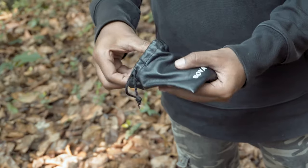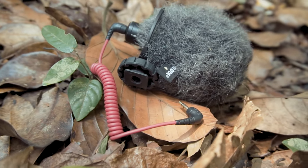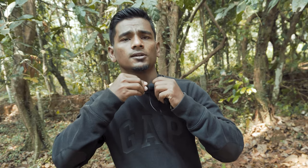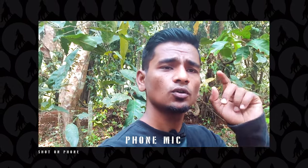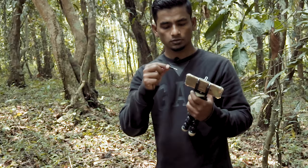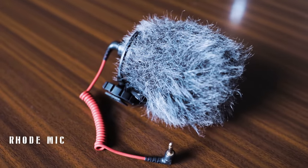The first investment I would tell everyone to make is in a good mic. Buy a lavalier mic or a Rode shotgun mic. This one is from Boya — you simply plug it in and connect it to your phone or DSLR and you get audio ten times better. What you're hearing now is audio from the phone's mic with no mic attached. Now this is the audio from the Boya lavalier mic connected to my t-shirt — this is how it sounds.